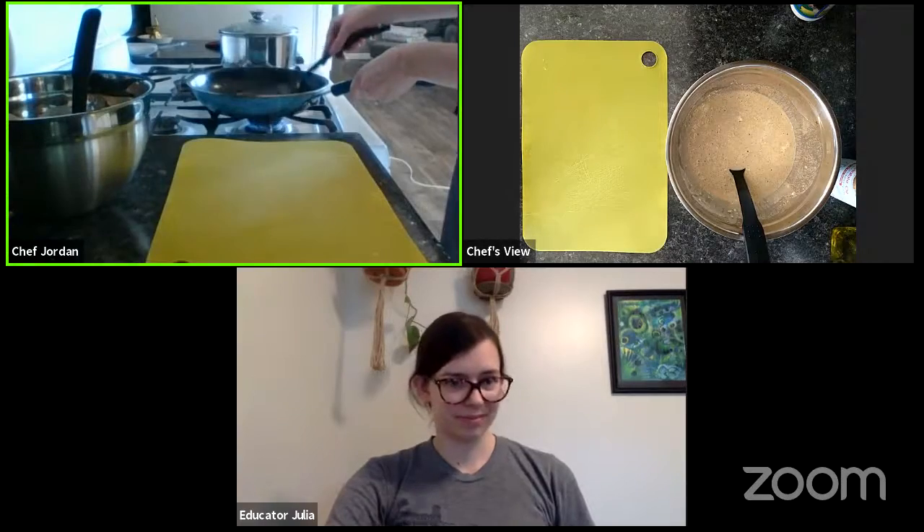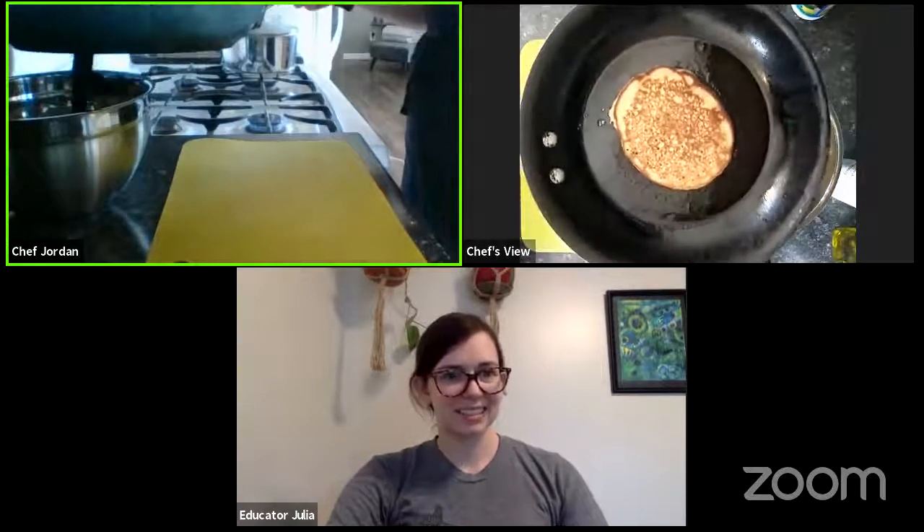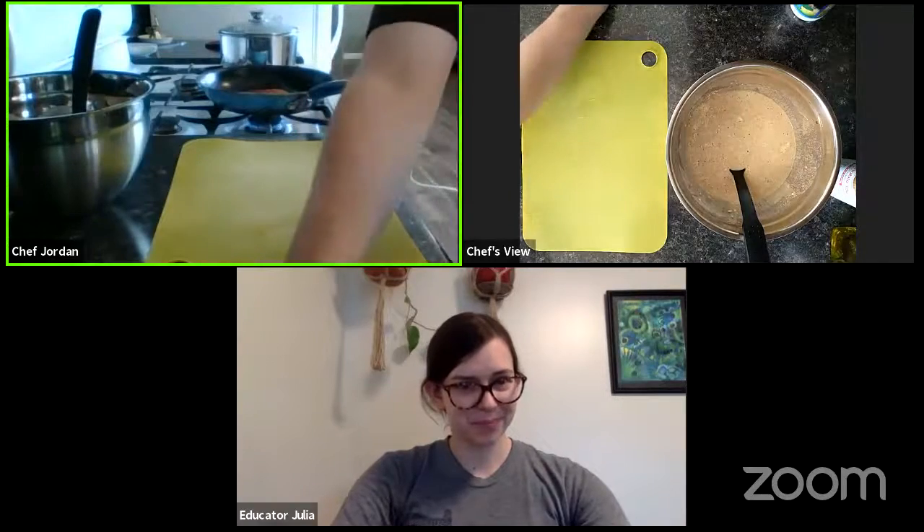I'll just let you flip this — and this is what our pancake looks like. This one actually didn't turn out too bad. That looks good. We'll just let this side cook and I'll just keep making pancakes. Whenever you can go ahead with your nutrition education.